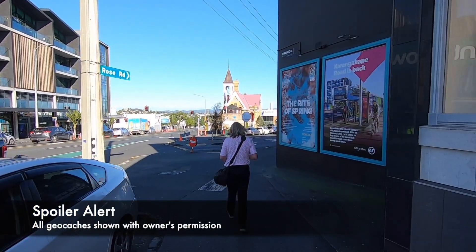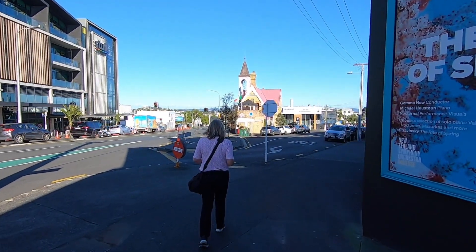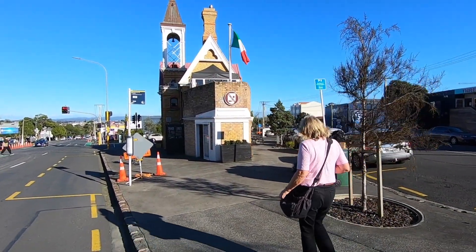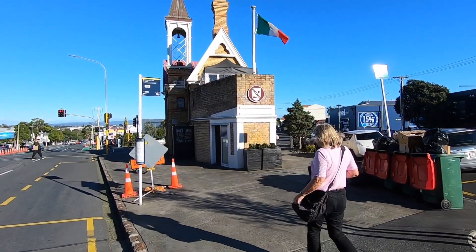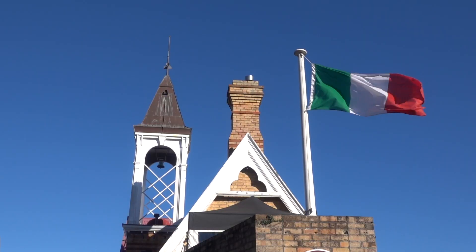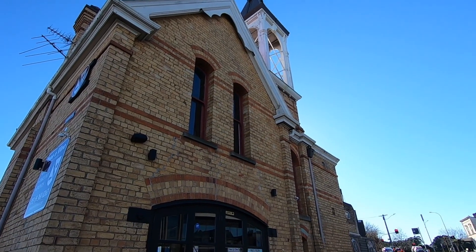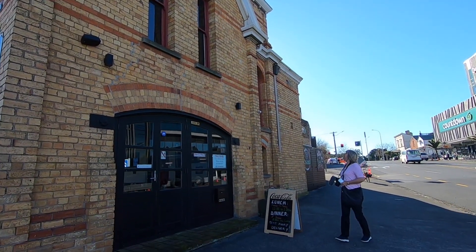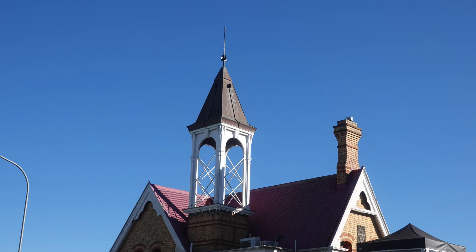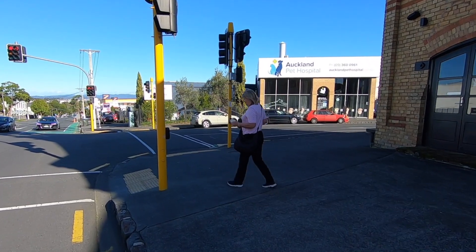Lunch over, let's find two nearby geocaches with a good number of favourite points. One is across the road from the old Newton Volunteer Fire Station, now more commonly known by Aucklanders as the Ponsonby Fire Station, built in 1889. There is an Italian restaurant here now. The old belltower still holds the bell that rang to let the volunteers know there was a fire. Now let's cross the road to find the cache.